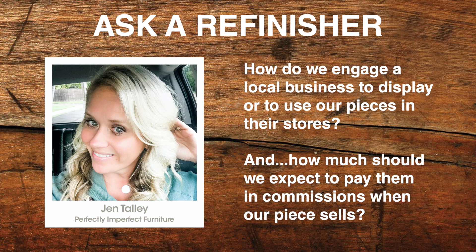Hi Lane, this is Melinda from Yellow Creek Interiors and my question is for Jen at Perfectly Imperfect Furniture. Hi Jen — how do we engage a local business to display or use our pieces in their stores? And when it comes to commissions, how much should we expect to pay them?